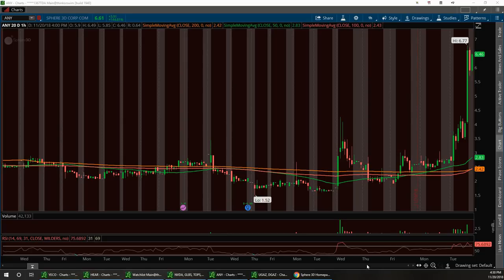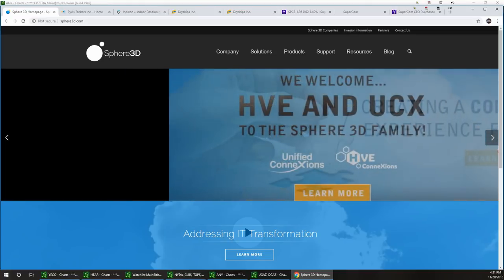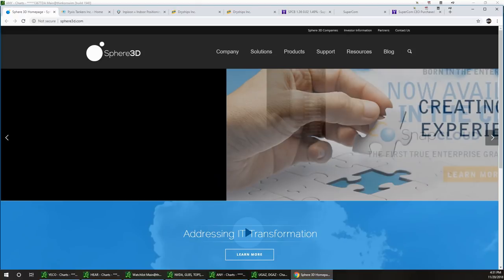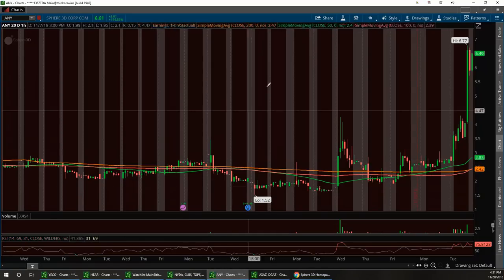ANY had one heck of a run today. For those of you that traded it and held on even towards power hour, that was exciting — the last 10-15 minutes of the stock. It ran over six dollars, almost to $6.77, and I thought it was actually going to hit seven. Good job to those of you that traded this. There's no news — this just ran on its own.